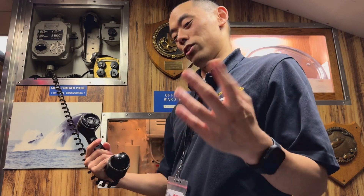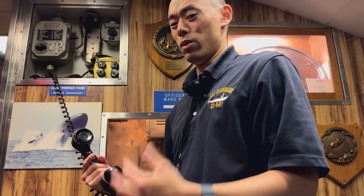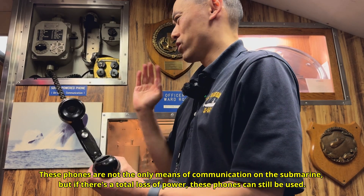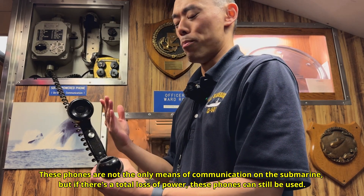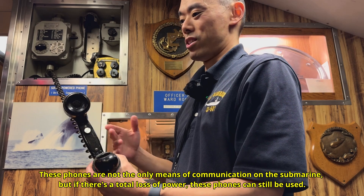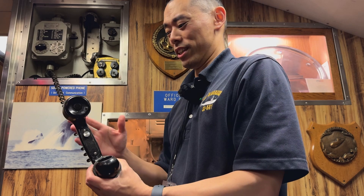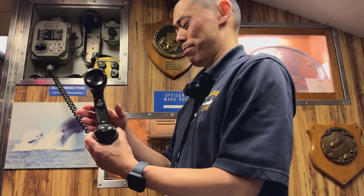The problem with phones is that most of them, even your smartphone, require some kind of power source to use. This, however, does not. First I'm going to describe a little bit about how they operate, then talk about some of the science behind it. I'm not an engineer or an electrician, so I'm just going to cover the very basics.